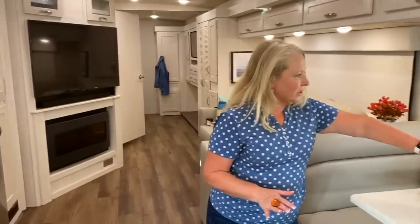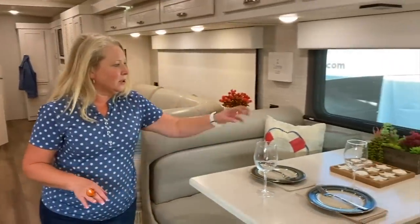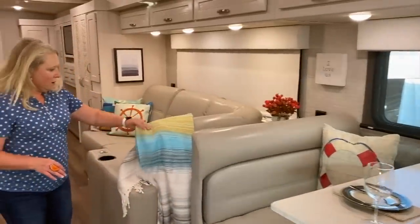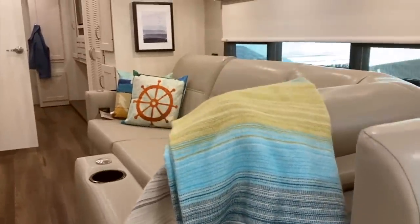You might also notice an absence of TVs — there is just one here in the living area, a big one right above the fireplace. Some RVs have three, four, or five TVs on board; this one I think I've only seen two. Look at this beautiful styling — this is the Seaside collection, with the colors, the pillows, and the throw rug. Absolutely beautiful.